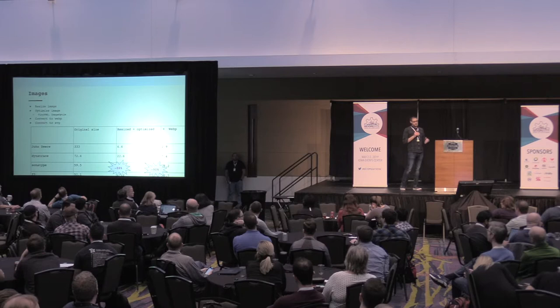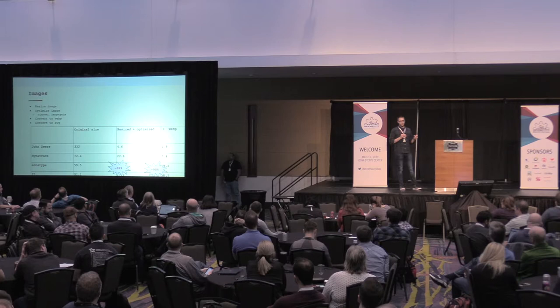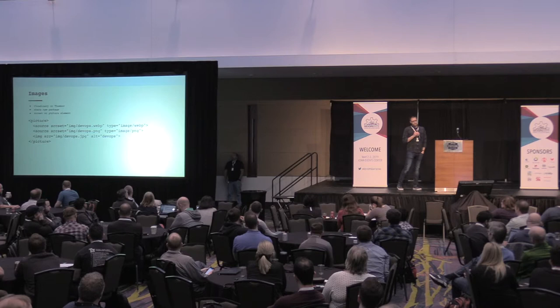Secondly, we can resize images. John Deere is one of the sponsors, and their image is 900 pixels wide. I took the top four images by size and resized them down to 150 pixels wide, which is the maximum size they need to be. I also optimized them using TinyPNG and then converted them to WebP. Just from those four images, we were able to save 90% of our image size — that was half a megabyte.